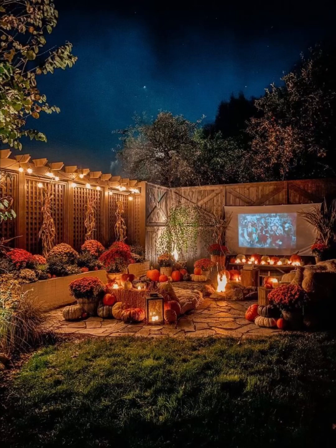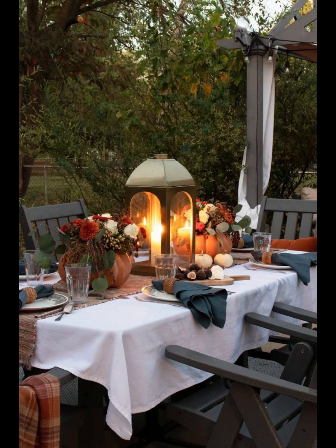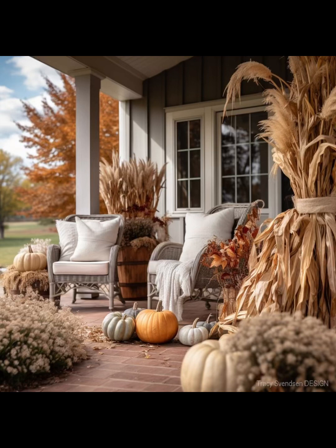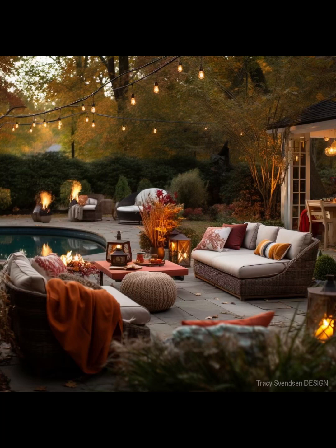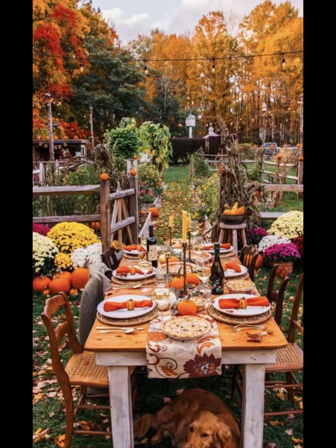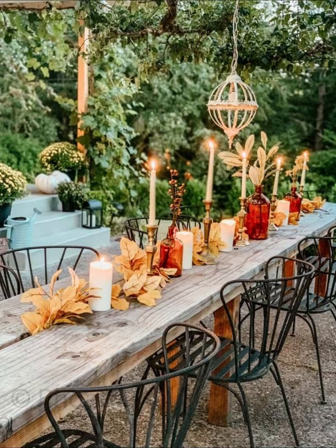Welcome to Home Paradise, your ultimate destination for all things cozy and creative. In today's video, we are diving headfirst into the enchanting world of harvest outdoor gathering and fall decor ideas. As the leaves begin to don their vibrant autumn attire and the air carries that unmistakable crispness, it's time to transform your outdoor space into a haven of warmth and beauty. We will take you on a journey filled with ingenious ideas and inspirations that will elevate your outdoor space to a whole new level of fall enchantment. We start with the basics: creating a welcoming entrance to your outdoor oasis.